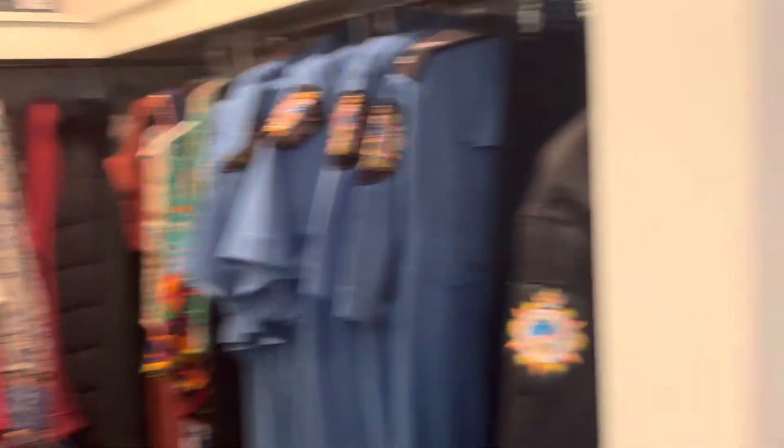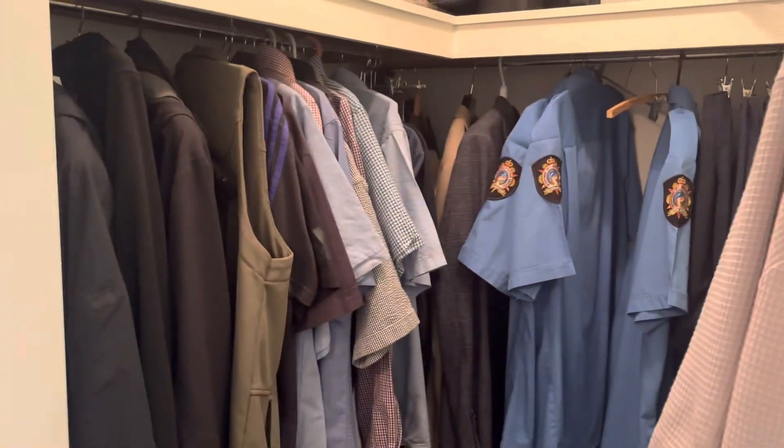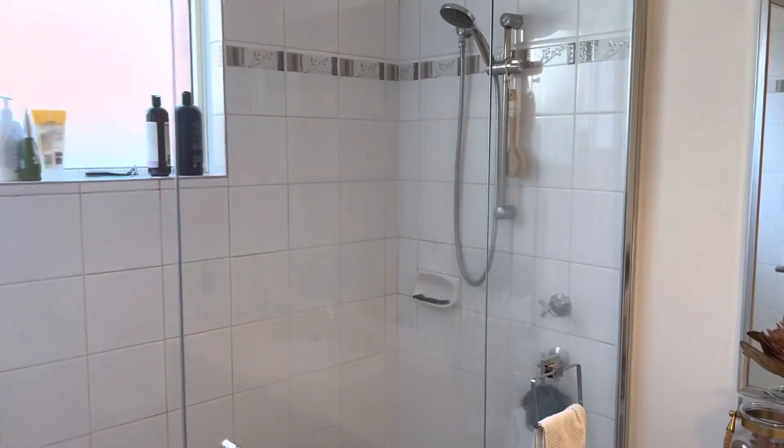We've got his and hers robes. We've got a lovely space to shower, good sized vanity and toilet.